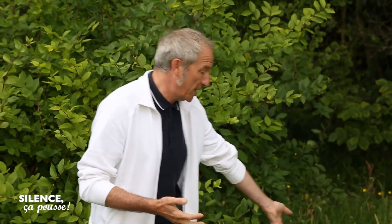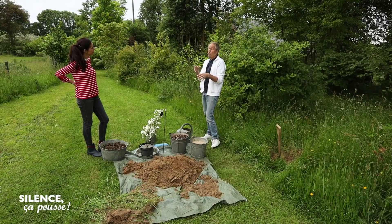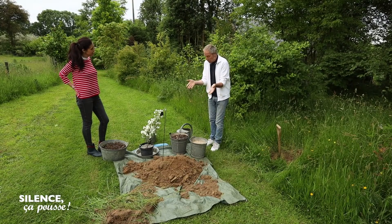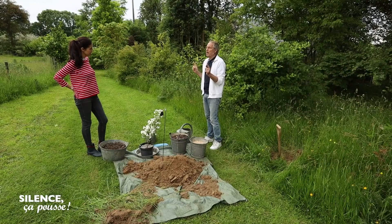Elle aime les sols plutôt frais. Là, je ne suis pas sûre que ce soit le cas, parce qu'en fait ça fait deux mois qu'il y a des vents d'Est qui nous sèchent le sol. On est en juin et la terre est sèche. On va mettre de l'eau, on va l'arroser gentiment. Ces plantes-là aiment les sols un peu plus légers que celui-ci qui est un peu argileux. On va rajouter du sable. Et on va mettre un peu d'humus en ajoutant du compost. Ces plantes ont l'avantage d'aimer les sols calcaires.